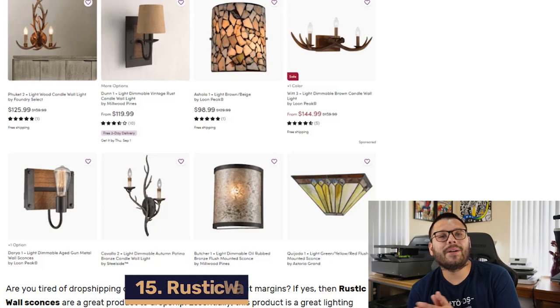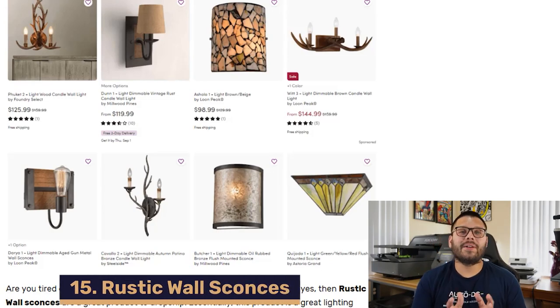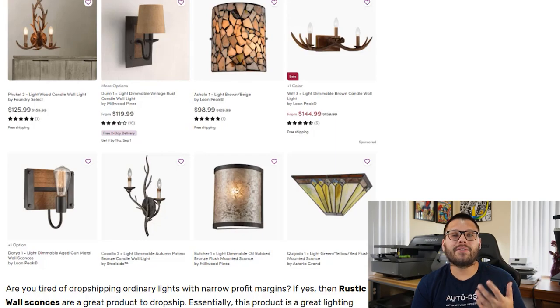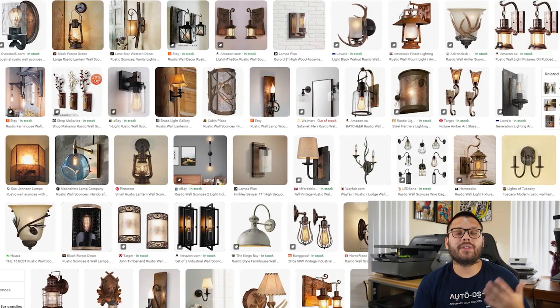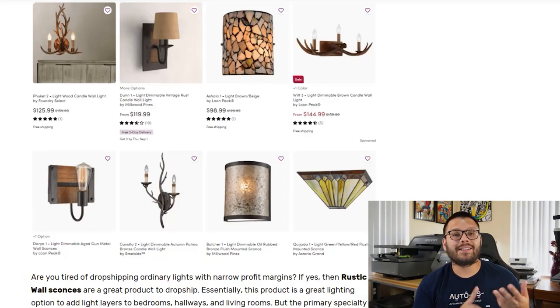Lighting up our number 15 spot, we have rustic wall sconces. These are unique lighting fixtures that come in a few different styles, including retro, modern, or classic designs, and can come in a few different materials including metal, plastic, glass, and wood. These can be sourced anywhere between $4 to $100 on sites like Wayfair.